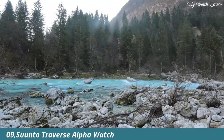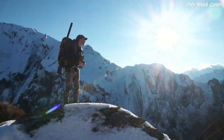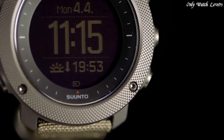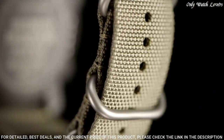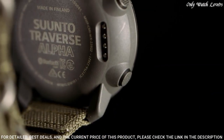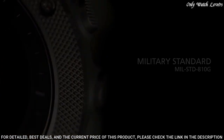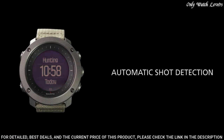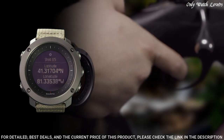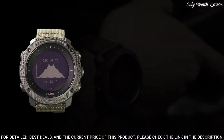Number 9: Suunto Traverse Alpha Watch combines strong build quality with a full set of outdoor features. It is your guide in the wild, keeping you on track with GPS/GLONASS navigation. Specific fishing and hunting features provide useful tools for your activity, including moon phase calendar, shot detection, sunrise alert, weather trend, and red backlight for nighttime use.